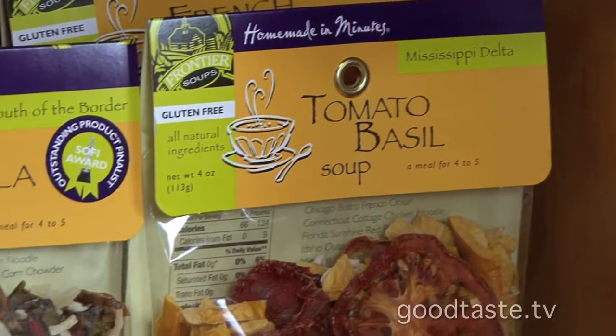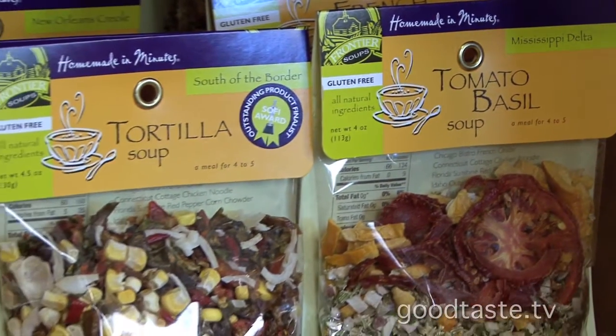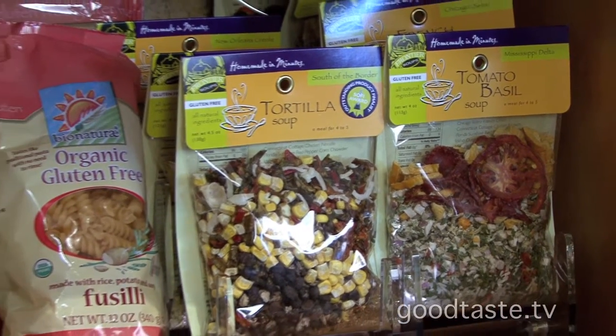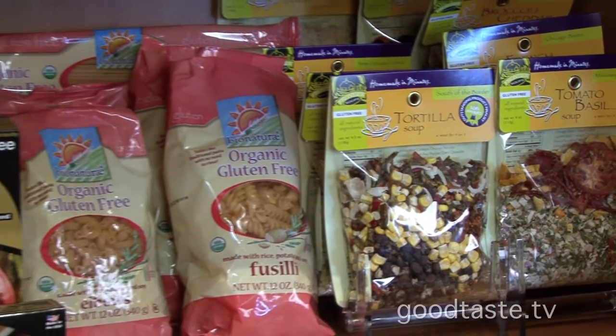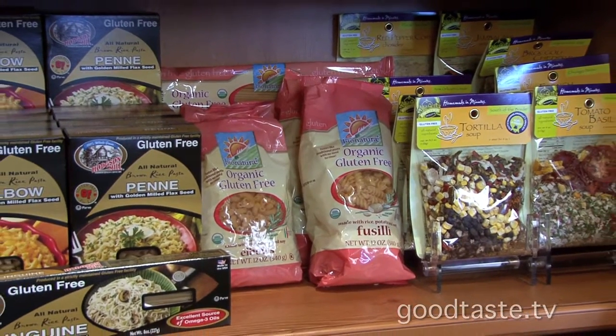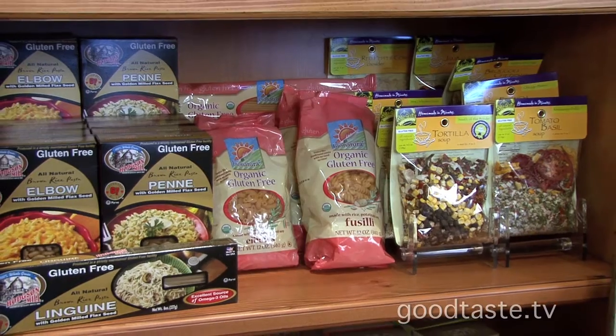Some of the soups — I have tried some of them and I think they're fabulous. The Frontier soups are gluten-free. You can definitely customize them at home — add some chicken or any other items to spice it up a little bit with your soups.